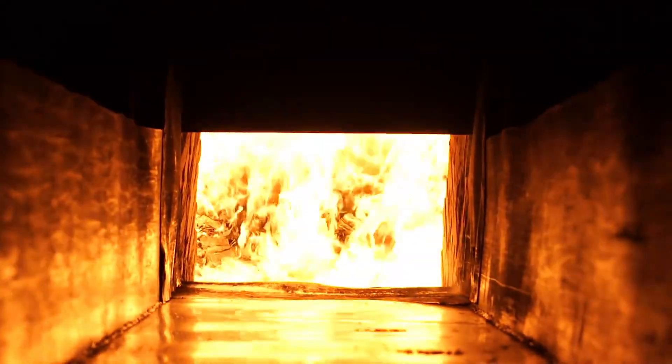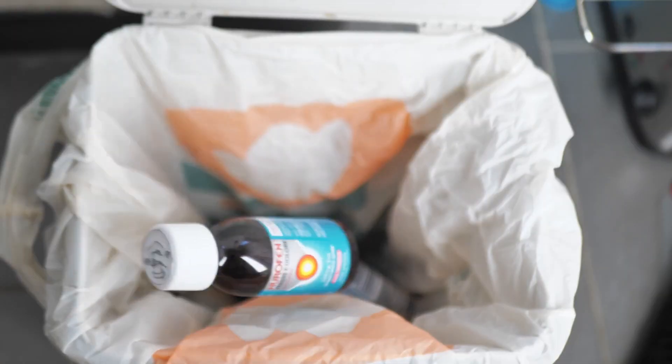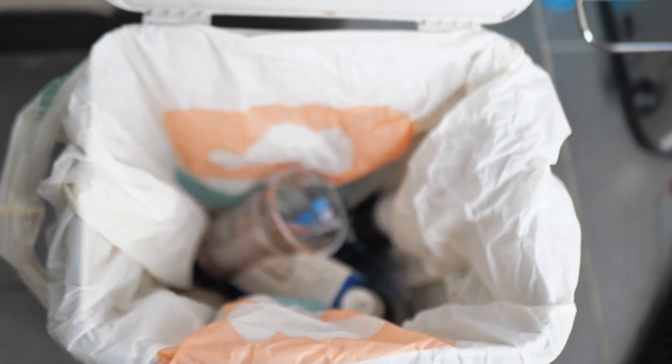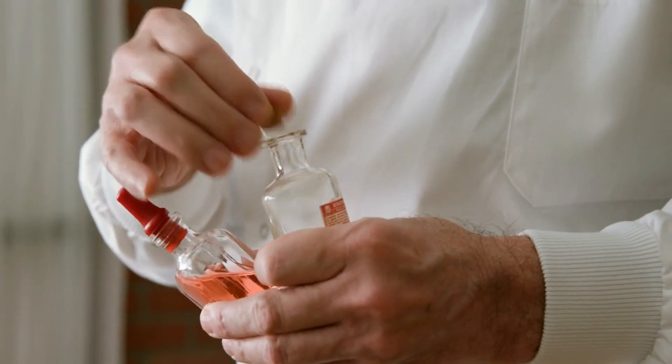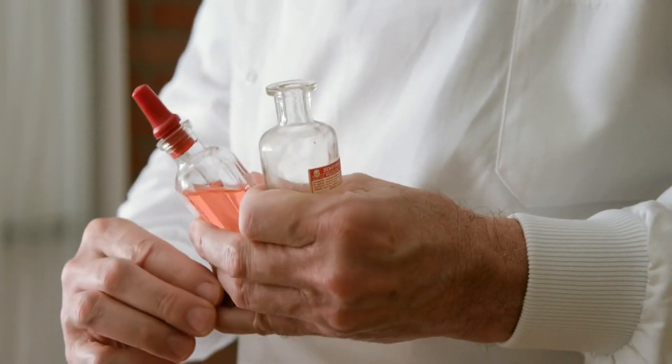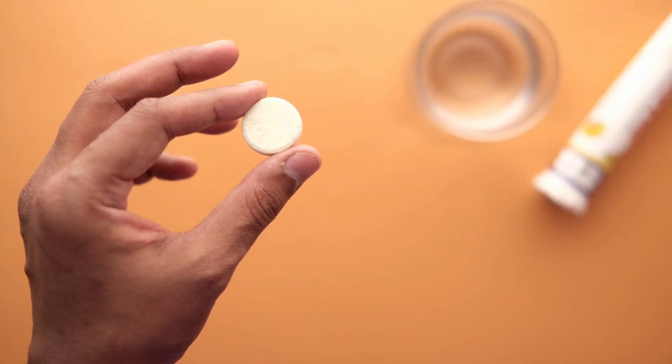The expiration date serves as a guideline for the consumer to ensure that they are using a medication that is still safe and effective. Using an expired gabapentin medication can potentially be harmful or ineffective. Over time, the chemical composition of the medication may degrade, causing a decrease in its effectiveness.